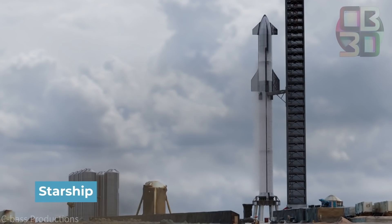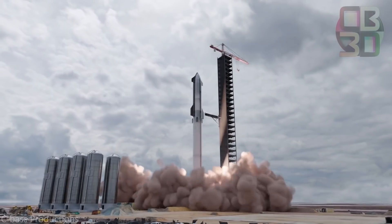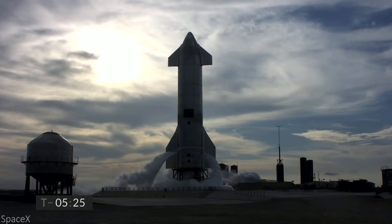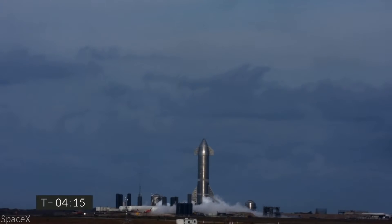Well, Starship and Super Heavy — with the vehicle having an official name for the upper and booster stages of SpaceX's design, Musk went into a complete overhaul of the ship's previous specs. The process started quite suddenly, with the January 2019 announcement that Starship would consist of a stainless steel construction rather than a carbon fiber one.